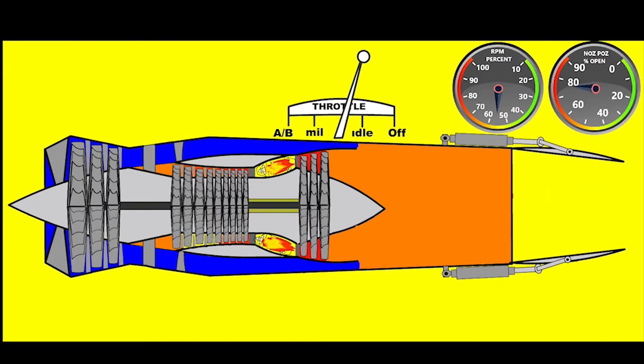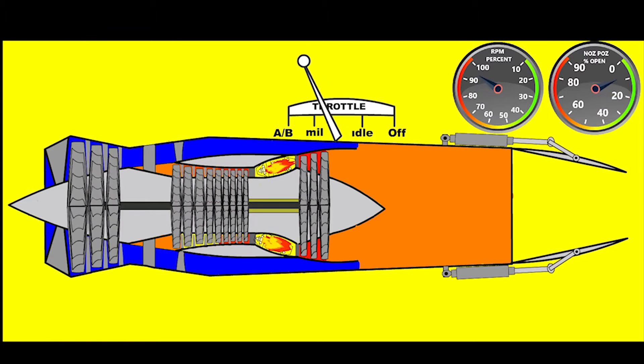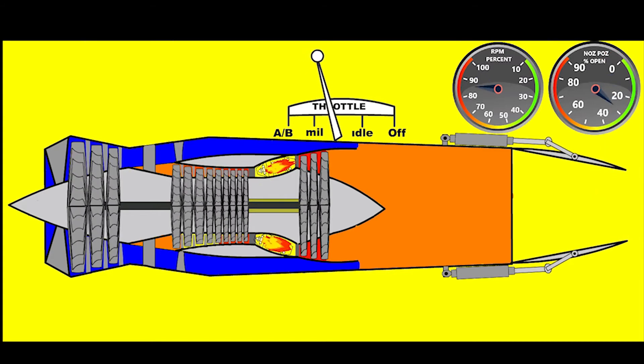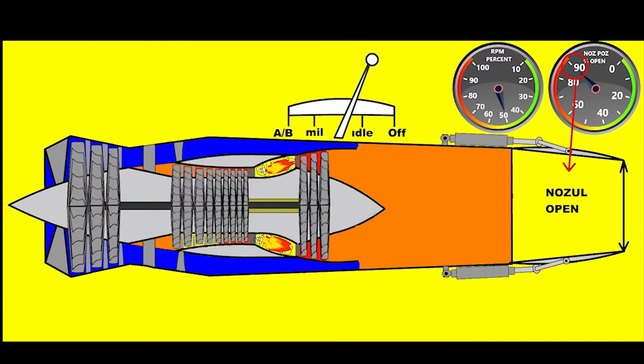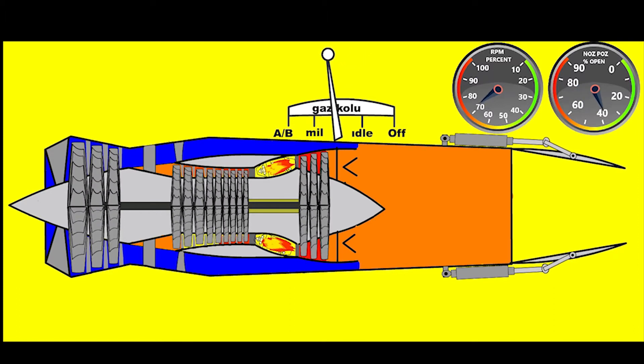As engine speed is increased via the throttle, the moving exhaust nozzle outlet becomes narrower. This movement ensures that engine thrust is kept at the maximum level due to exhaust gas velocity. This situation continues throughout a certain operating range.